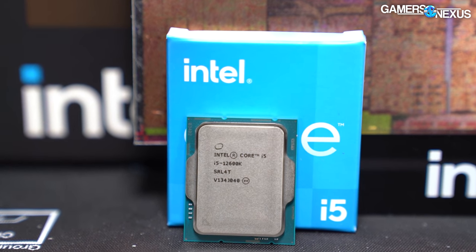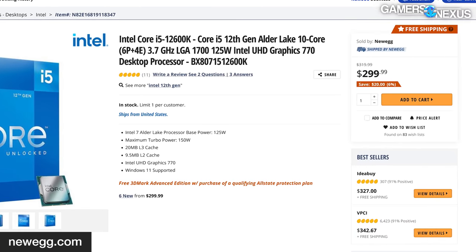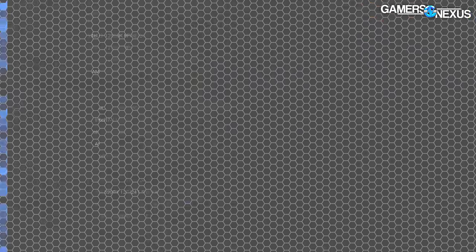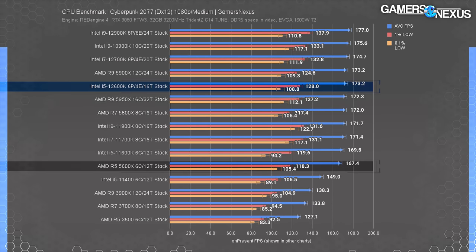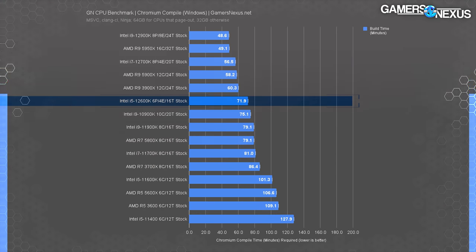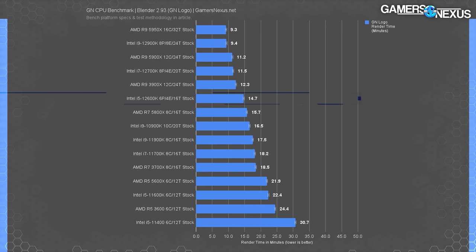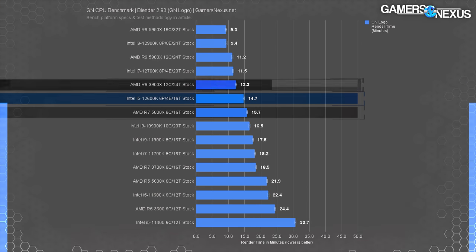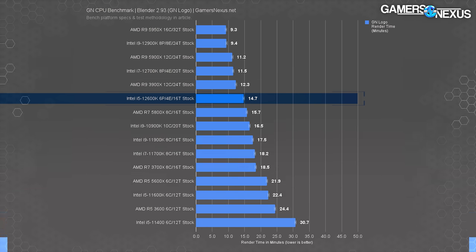Even with DDR4, the Alder Lake CPUs remain powerful in gaming workloads while becoming more affordable. The DDR4 and 12600K combination is a potent option for a gaming PC build and is our go-to recommendation right now. With an MSRP of around $300, the 12600K is a far more viable overall gaming option than a 12900K for most builders, leaving a few hundred bucks open for a GPU. It also outdoes the R5 5600X handily in several categories and remains competitive in production workloads.